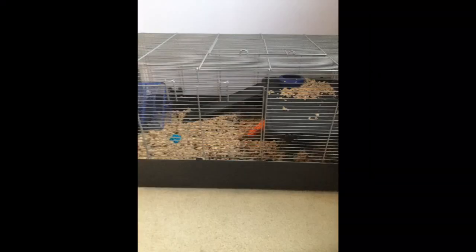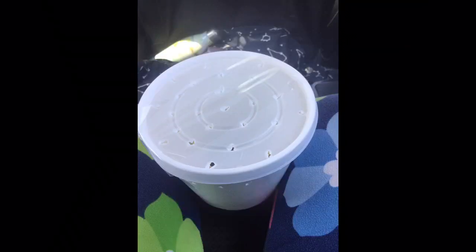Here's the cage, and you can't see the water bottle, but I promise it's there. That's the cage all done. Can't wait to be getting the hamster tomorrow! The baby is mine!